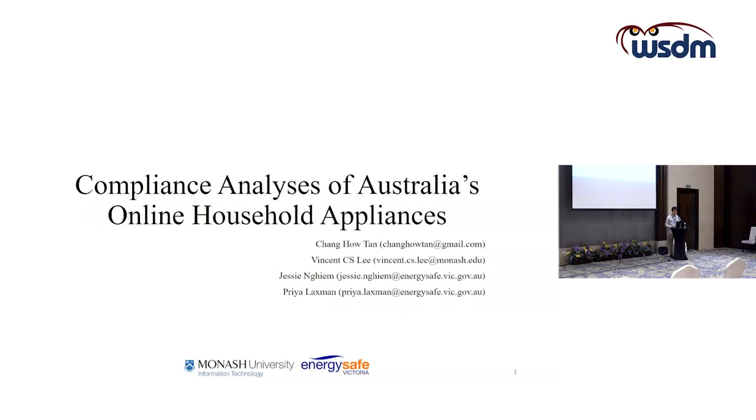My name is Cheng Haotan and I will be the main speaker of this paper today. This paper is about the compliance analysis of Australia's online household appliances. This is a joint work collaboratively between Monash University and a regulated body in Australia called EnergySafe Victoria.